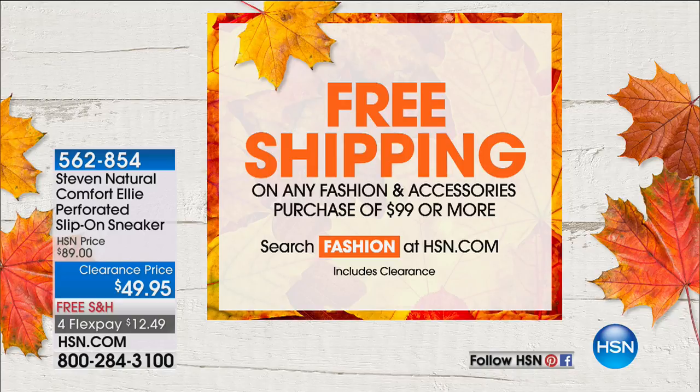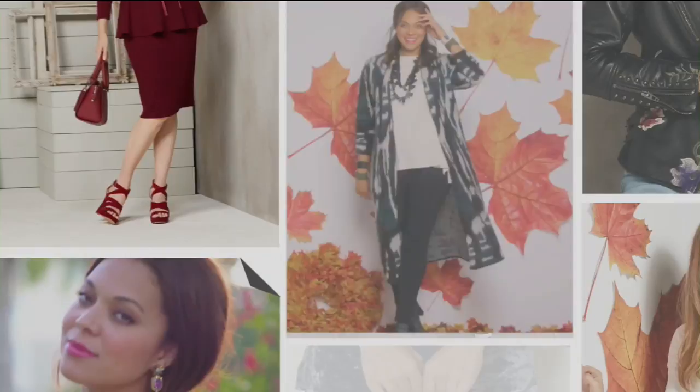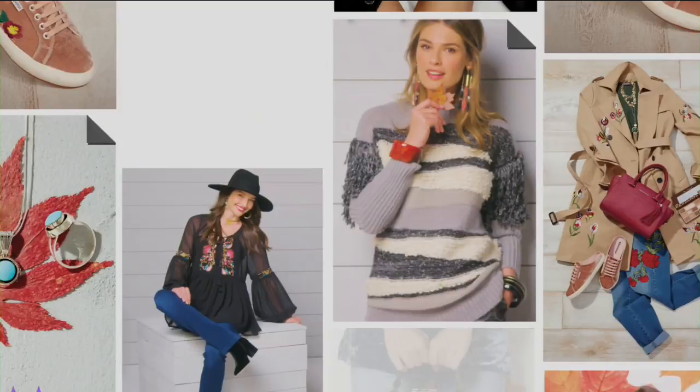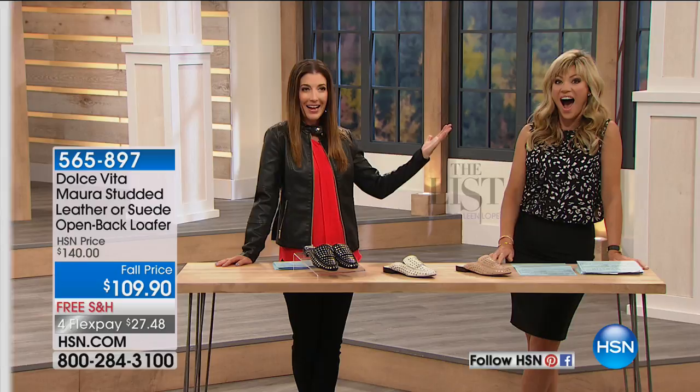That sounds like a great lineup. We'll tell you more about my Fierce Warrior jacket later in the show, but this is The List. Hey, look who's here — Amy, how fast can you walk in a pencil skirt? Great to see you, Amy Morrison. I love this moment — this is going to be a fun show.